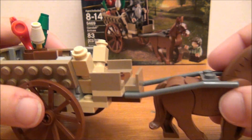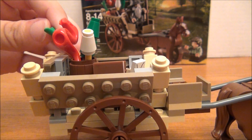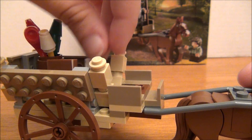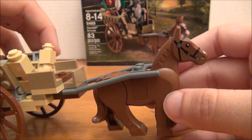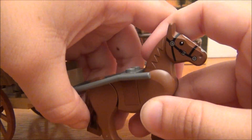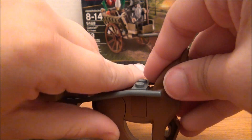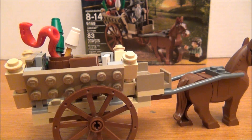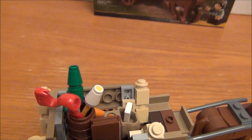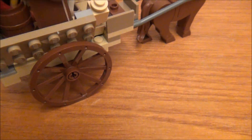And this is the little cart. Got some fireworks in here, also a carrot sitting here, and a little letter. You've got one of the new designed horses where you can move their back legs, and you can also move his head. And there's the inside of the cart — a little book.